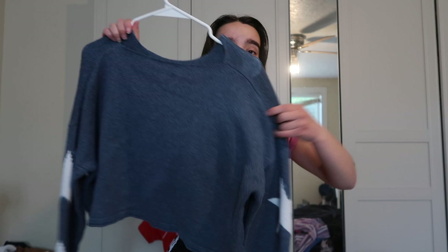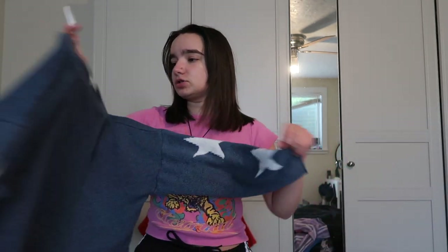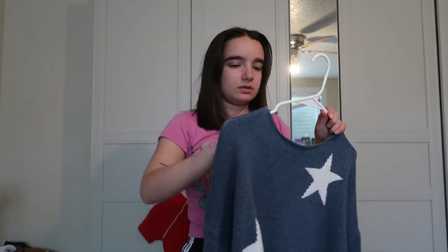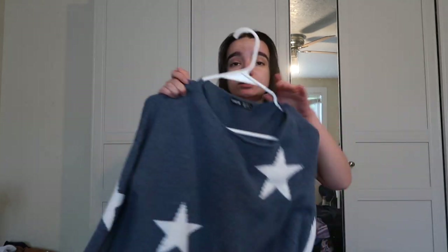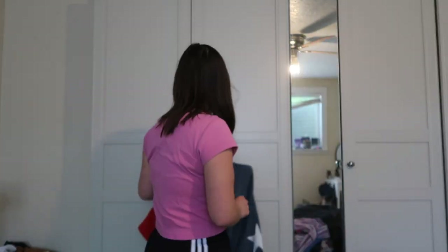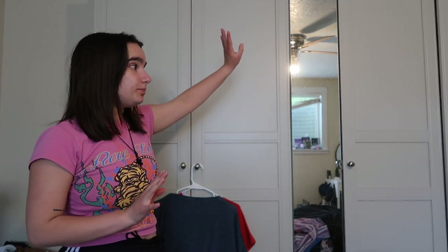This one I thrifted at a Goodwill bins — it's a Shein sweater. I try not to shop at Shein because it's fast fashion and not great, but since it was thrifted, I think it's fine. It's just a little sweater I like to keep in my closet. I keep this one in the lighter closet since I put most sweaters in a different one.